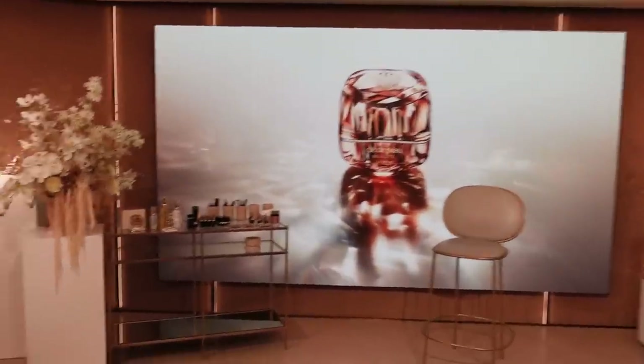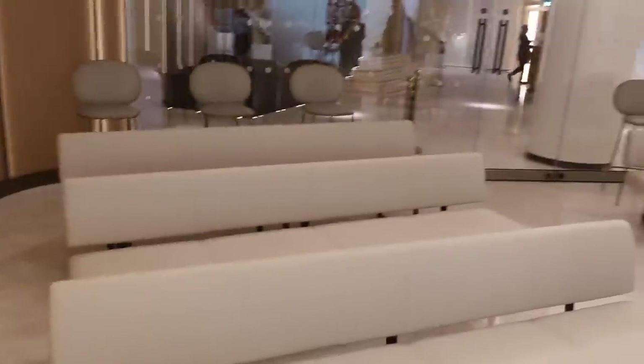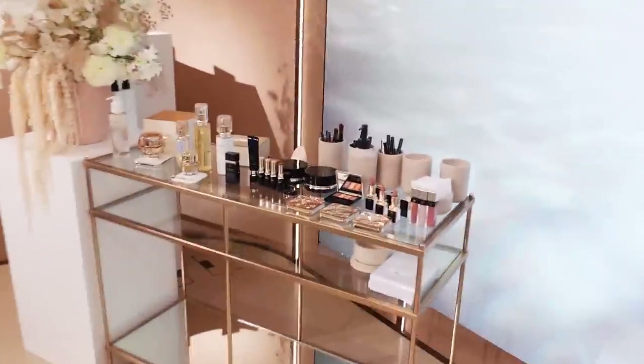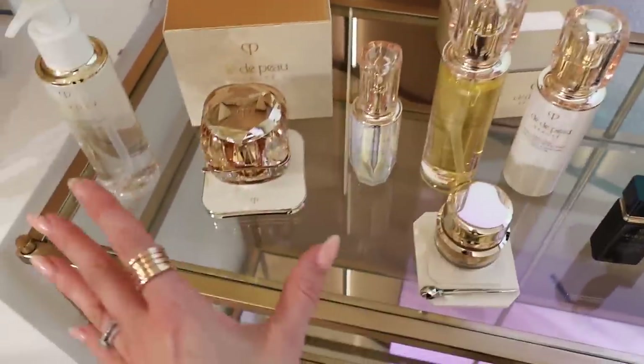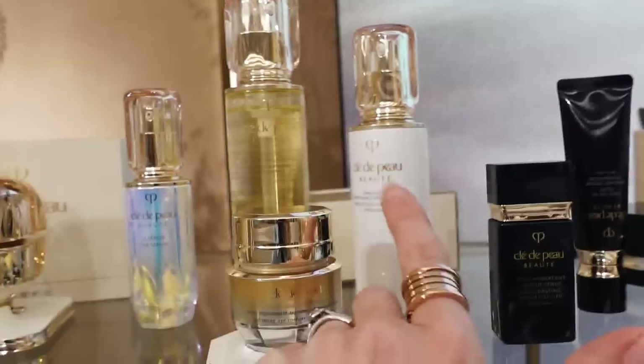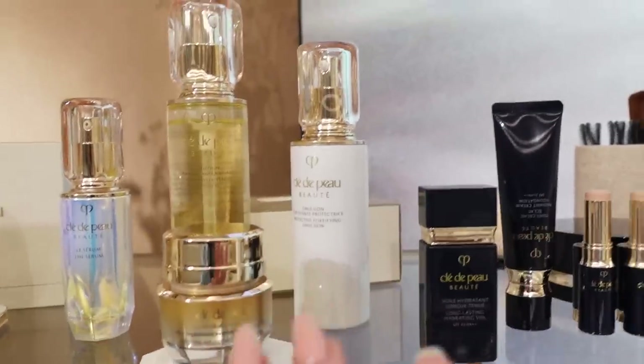Look at this — bath oil. Clé de Peau bath oil, very limited. So this is the event space for tonight's Clé de Peau masterclass. It could not be more Clé de Peau in theme, colour, and aesthetic. Look at all of the products laid out — we're going to go along the line, start with skincare and then work into makeup.